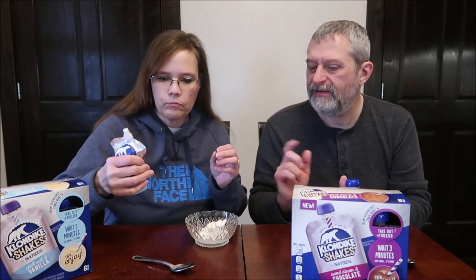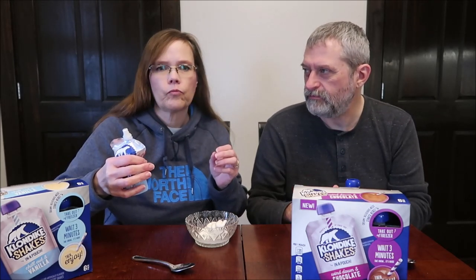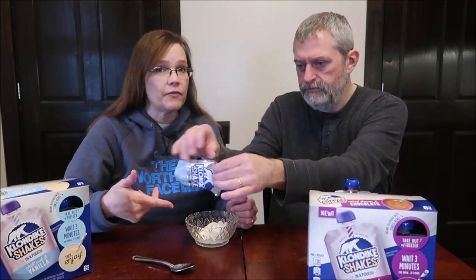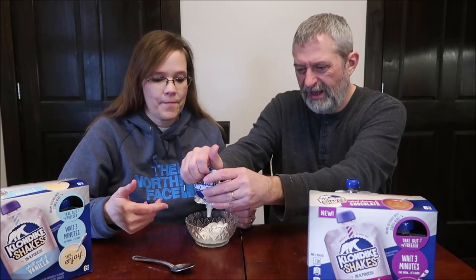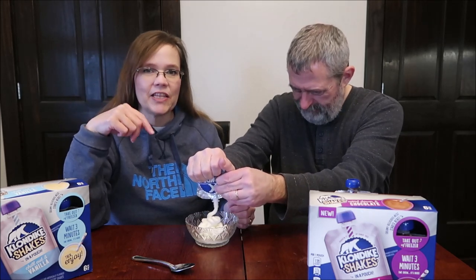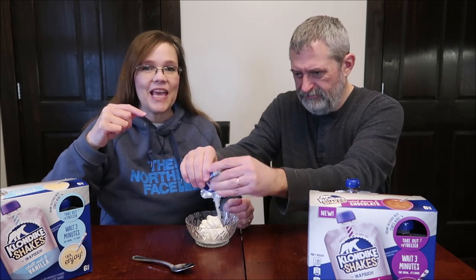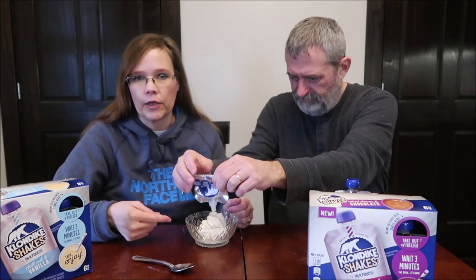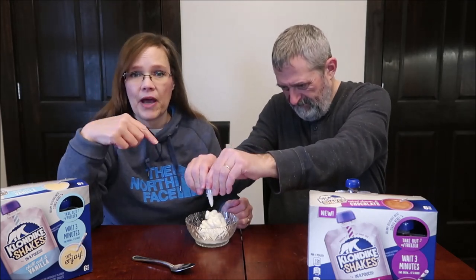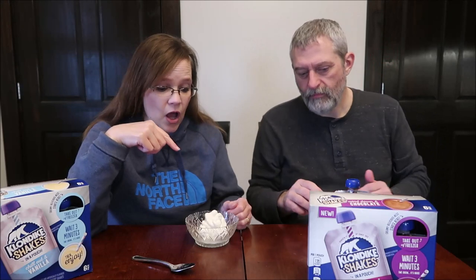You squeeze and suck it at the same time, kind of like sucking off a straw. It actually tastes like soft serve from Dairy Queen — it's pretty good. It's not a super sweet ice cream, which I like. The texture is really good; it's got that ice crystal kind of texture. I was concerned you'd eat this very quickly, but if you're eating it from the pouch it takes a while. You do get quite a bit for 110 calories.